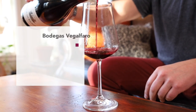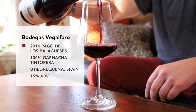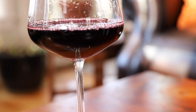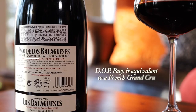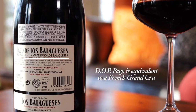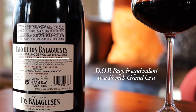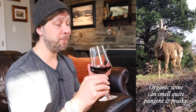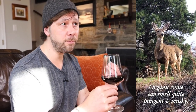Garnacha Tintorera is actually a French grape called Alicante Bouschet, which is known for its deep red pulp, making the wine super dark and flavorful. The DOP Pago is a designation roughly equivalent to the French Grand Cru — there's nothing higher. The first thing that impresses me here is this pungent musk aroma, which could be the byproduct of organic winemaking employing wild yeast fermentation. At a whopping 15% alcohol, you can actually feel it tickle your nose hairs a little.